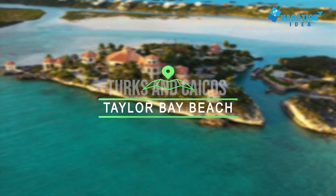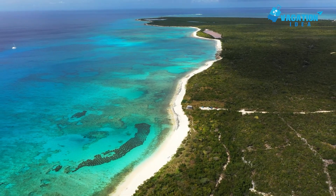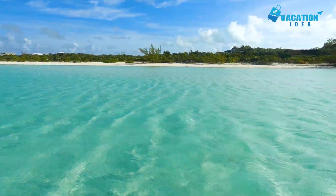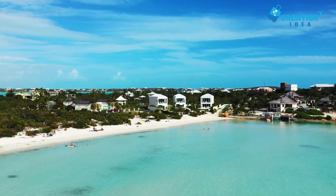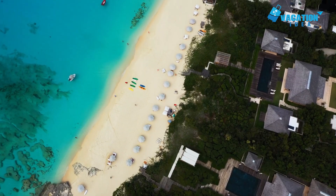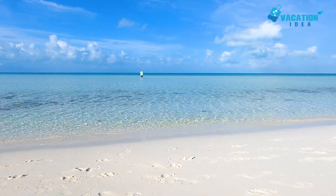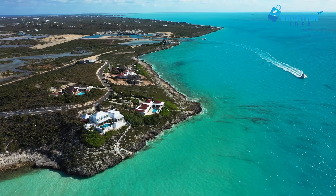At number 2 is Taylor Bay Beach, which has been repeatedly voted one of the best beaches in Turks and Caicos for good reason. First, it's gorgeous — silky soft sand, turquoise water, and waving palms add to the tranquil allure of this scenic cove on the south coast of Providenciales. Second, Taylor Bay Beach is a fabulous beach for families, as the water here is shallow and warm, making it ideal for splashing and swimming all day. Visit at low tide if you want to walk out even farther from shore.